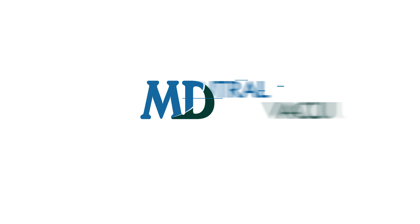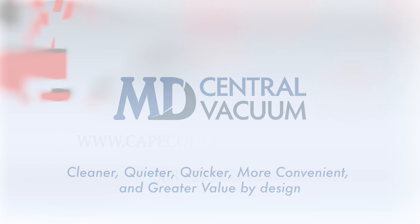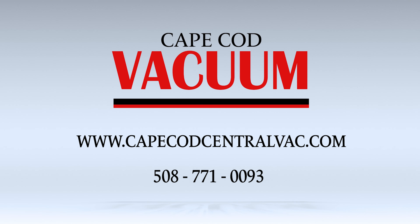We install MD Central Vacuums, which are cleaner, quieter, quicker, more convenient, and greater value by design. We are your local central vacuum specialists.